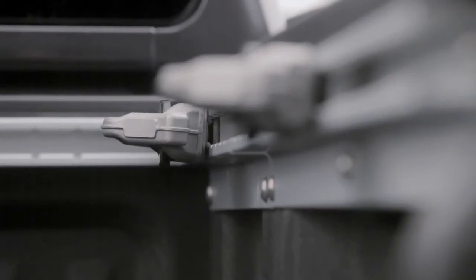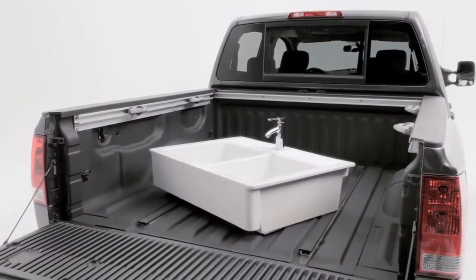With our available five-channel system, feel free to bring whatever you'd like — even the kitchen sink.